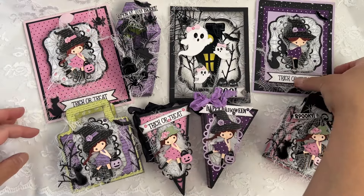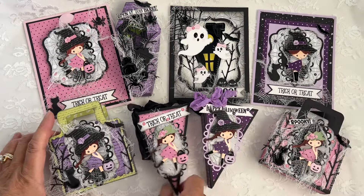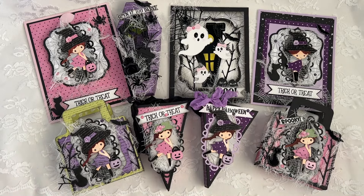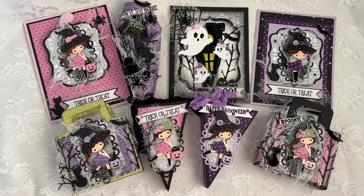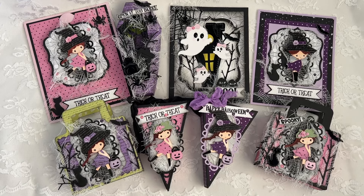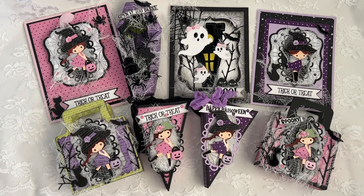So these are all my projects for my Creative Times 145th edition release. I'm going to leave all the other products I've used for my projects down below. If you guys have any questions let me know, and I'll leave everything down below if I left anything out. Thank you all so much for watching — I'll see you in my next video, bye for now!